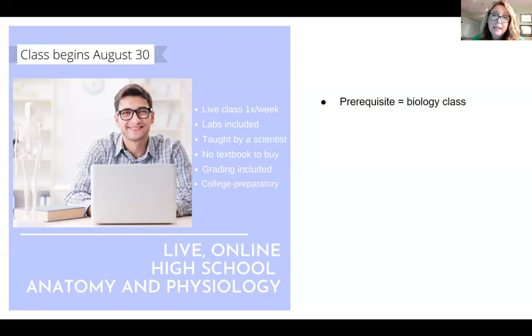Students do need to purchase a very inexpensive anatomy and physiology coloring book that's going to help them internalize the details and start to memorize some of the anatomy they need to know for the class. I take care of all of the grading. There is a prerequisite for this class — it's best taken after a student has already had one full year of high school biology. I do also offer a biology class through True North Homeschool Academy.